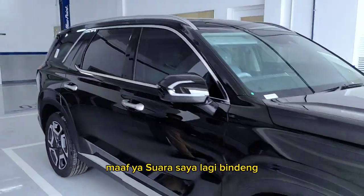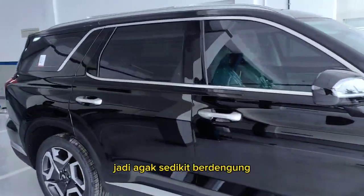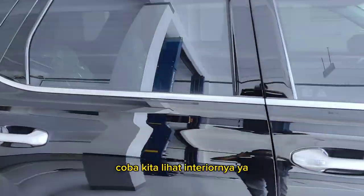Sorry, my voice is a bit congested right now, so it sounds a little off. Let's take a look at the interior.